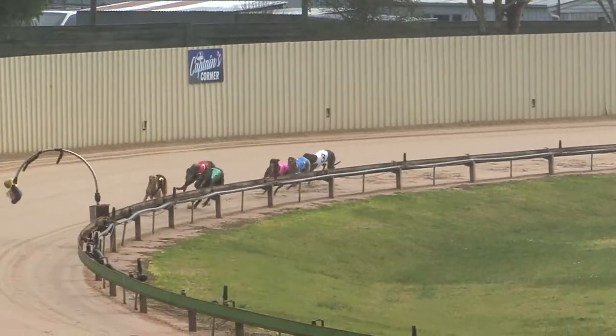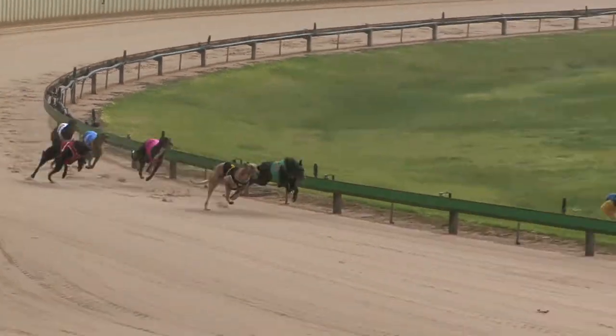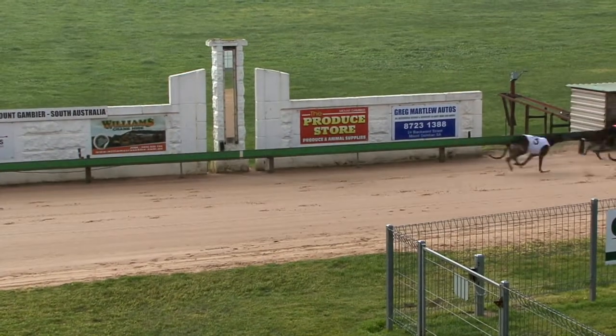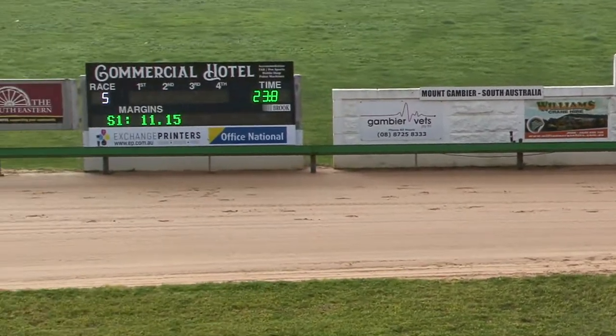Off the back they run, Magic Burner the leader. Here's Big Fellow, he's starting to close in and railing perfectly around the bin. Big Fellow, shots are all on the inside, took the lead. Big Fellow defeated Magic Burner.